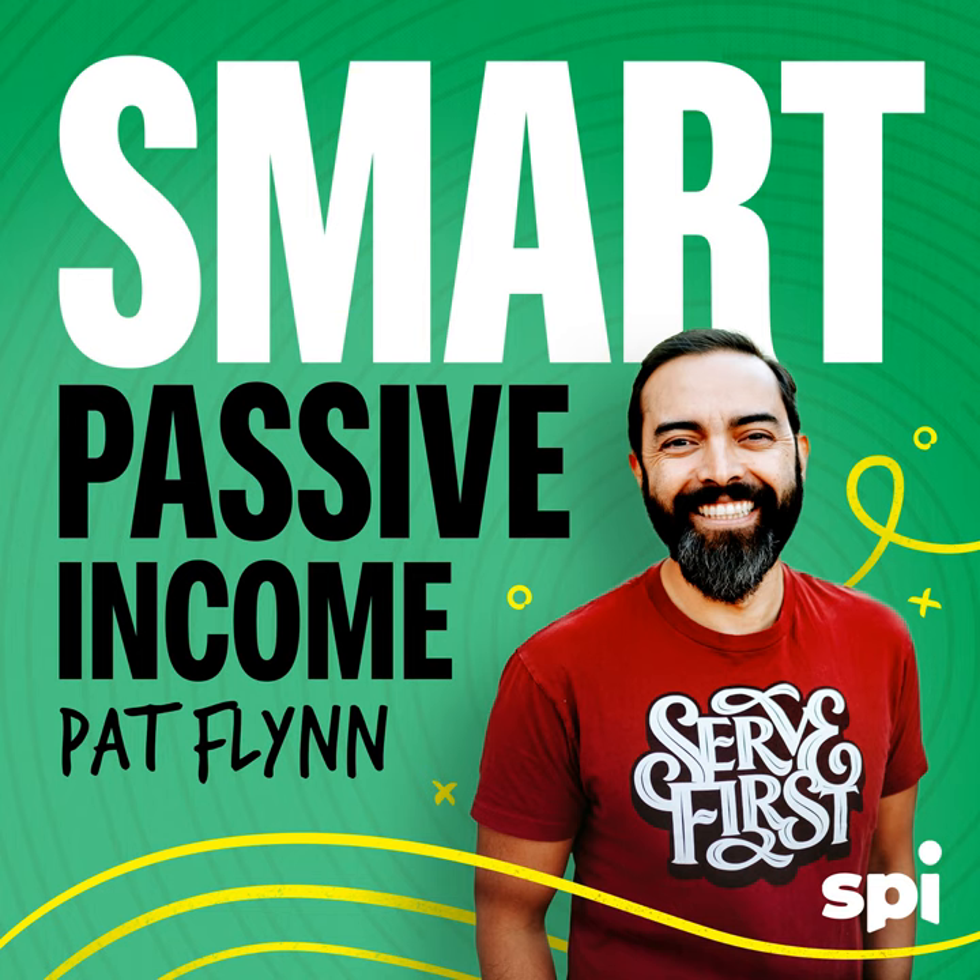Thank you for joining me today in session 334 of the Smart Passive Income Podcast. I've been looking forward to this particular show for a very long time because now I get to have Andrew, host of Mixergy.com, on my show. I try to ask some really deep questions, and honestly it's one of the most honest and authentic interviews I've done in a while. You can tell Andrew really wants to share the full truth behind how he got started, grew his business, and what his inspiration is.